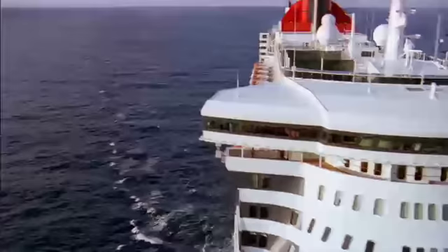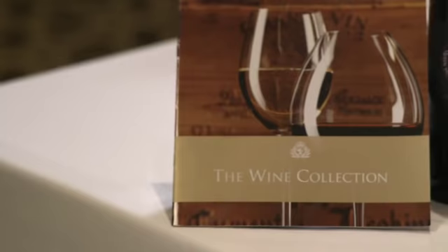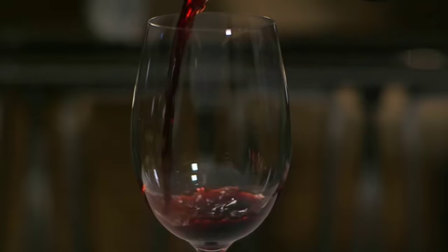Choosing the right wines to complement the wonderful dining options on board is something to look forward to, and Cunard wine packages make it even easier and better value. The packages offer a wide choice of whites, reds, rosés, and sparkling wines, which you can enjoy at your dinner table, around the ship, or in your stateroom. Ask any bar waiter or restaurant sommelier for details, or call the wine line — the number is in the daily program.